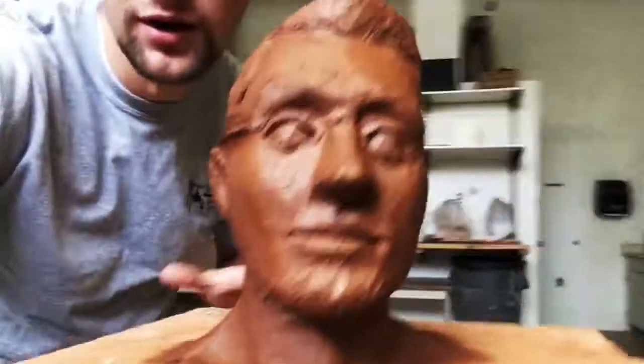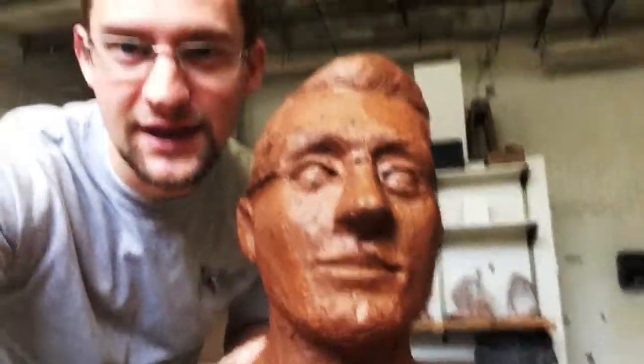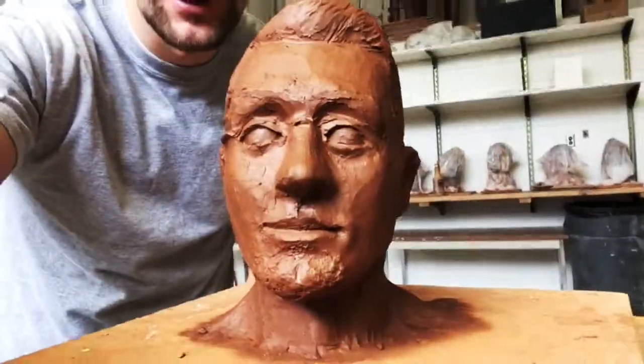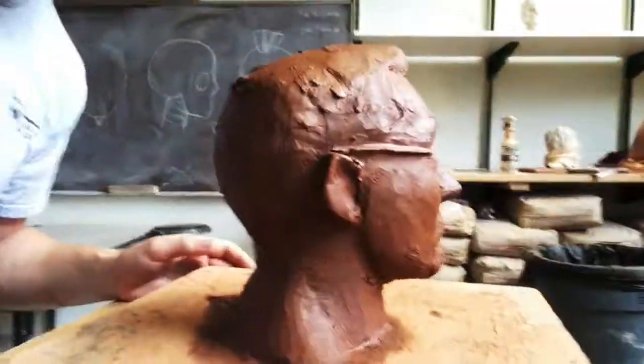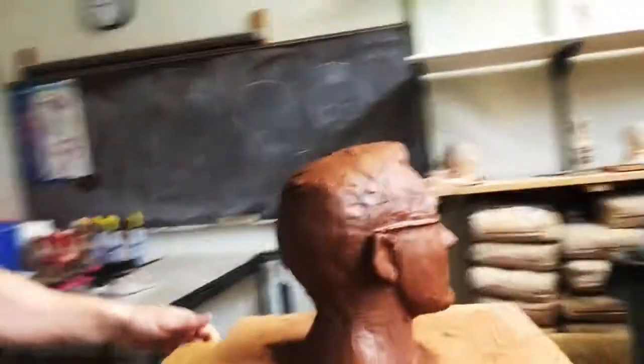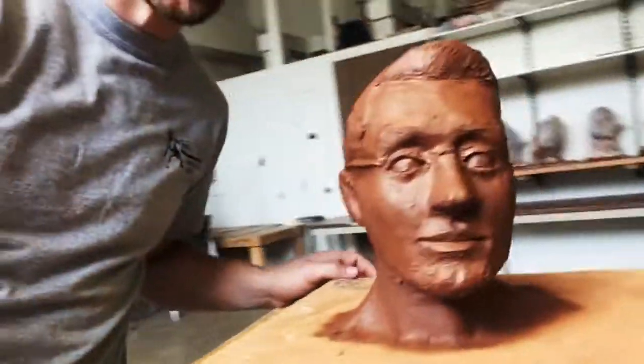I'm also taking beginning sculpture because I skipped over it, and this is what we're working on in that. This is actually supposed to be a self-portrait, so hopefully by the end it'll look like me. Not so much right now. I missed one of the class periods to work on it, so it's not quite as far as the other head study. Working from photos was just a lot more difficult than working from a model, in my opinion. I really like working directly from a model where you can move around and see it from all the different angles — it's a lot nicer.